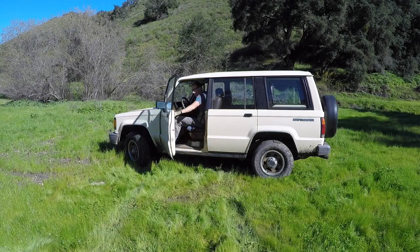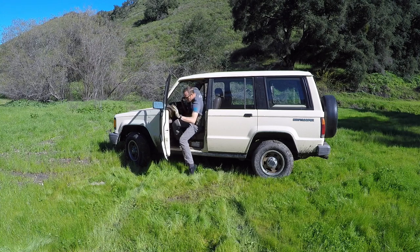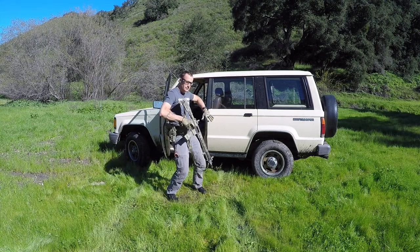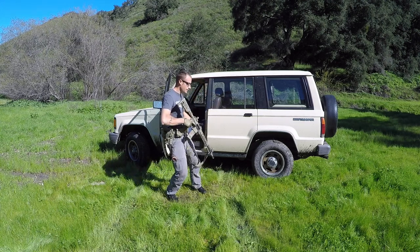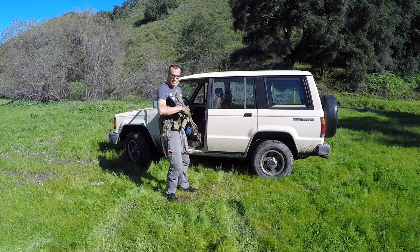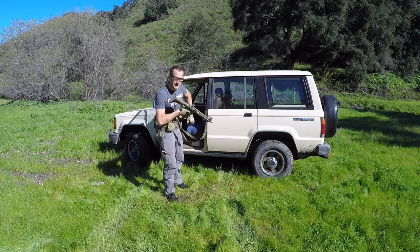Having engaged the first threat, I want to get out of this vehicle as quickly as possible. I'll safe my weapon, exit fast, and make myself as small as possible. I'm going to drop down into the urban prone — whatever you want to call it, laying as flat as possible while shooting — and engage the target.